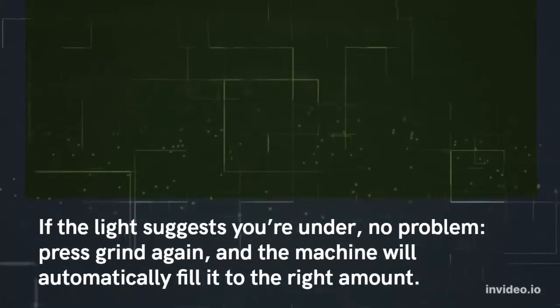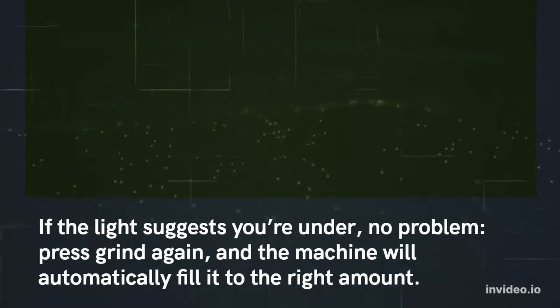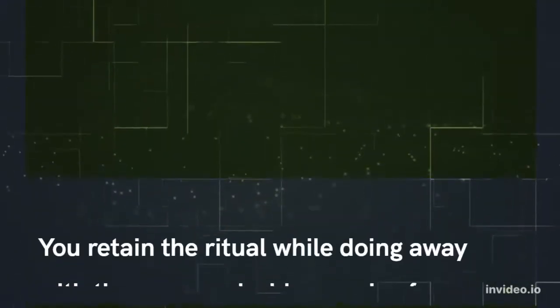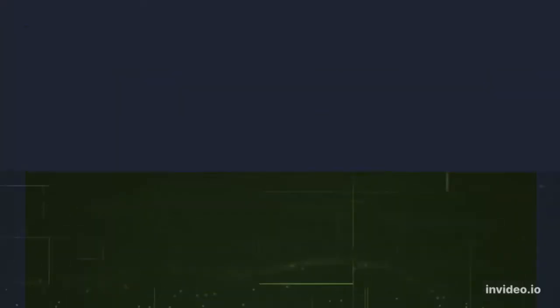If the light suggests you're under, no problem — press grind again, and the machine will automatically fill it to the right amount. You retain the ritual while doing away with the mess and wide margins for error.